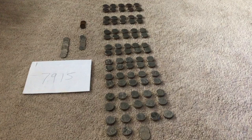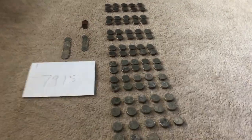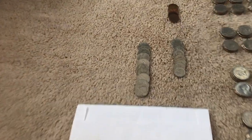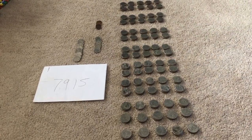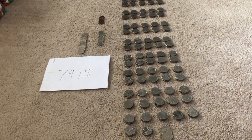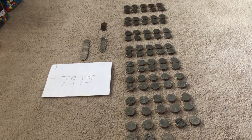Just finished counting up the first batch and we made a total of $79.15 — thanks to people's random change like nickels, dimes, and pennies. So not all that bad after six months; that's a little over $10 a month, which is pretty decent. Time to count the second location.